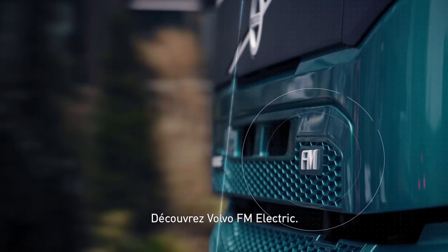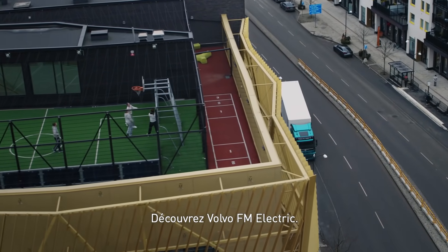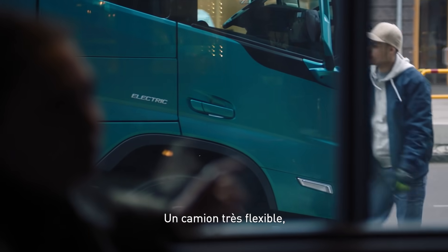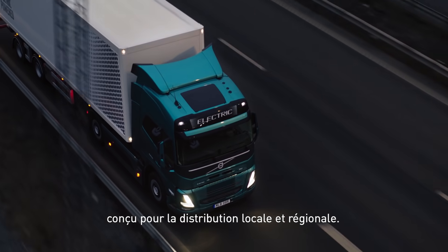Meet Volvo FM Electric. A highly flexible truck, built for local and regional distribution.